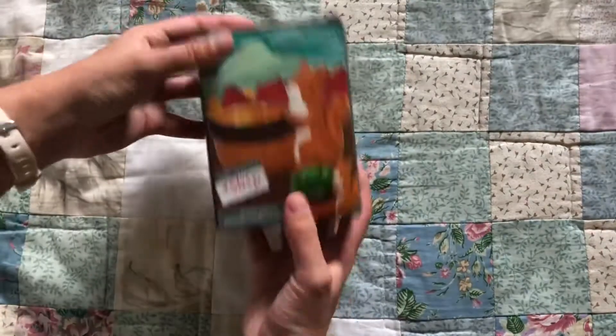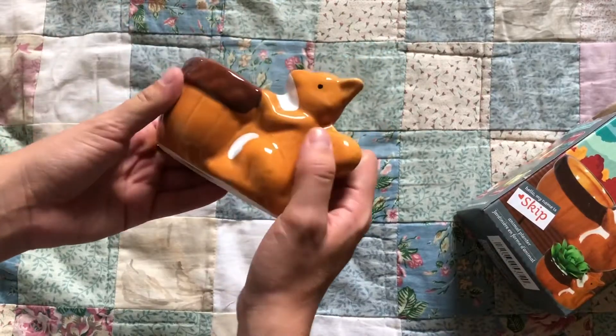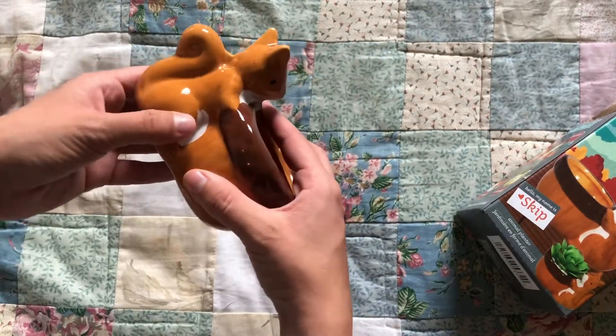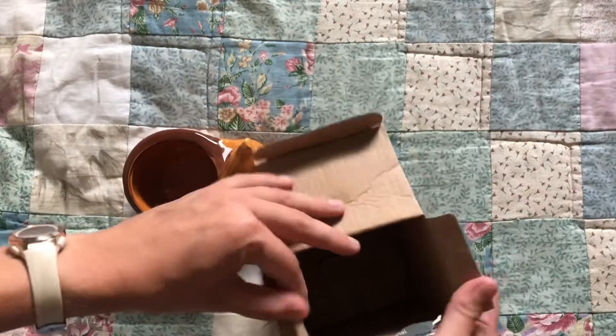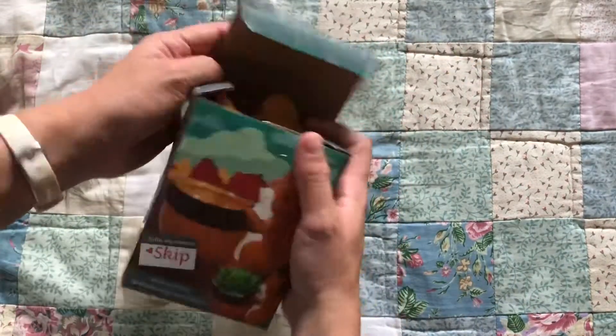I actually got this for my mom — her birthday's coming up and she loves squirrels, and she also loves plants. She plants all the time, has a big old garden. I just thought this was so cute and really thought she would like it, so I'm looking forward to her reaction on her birthday when she opens this.